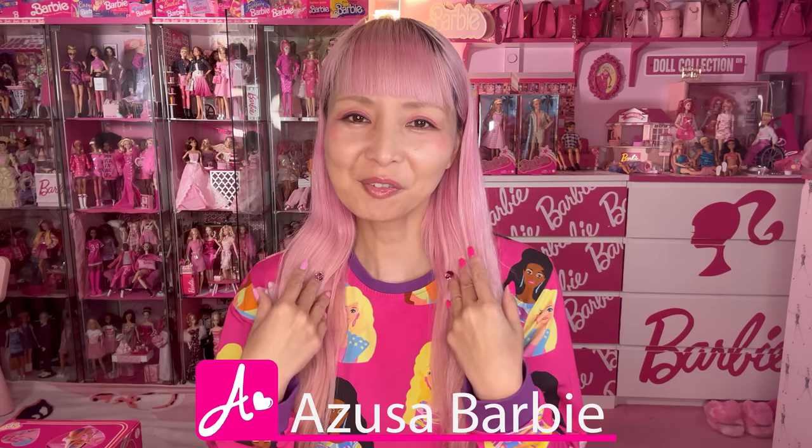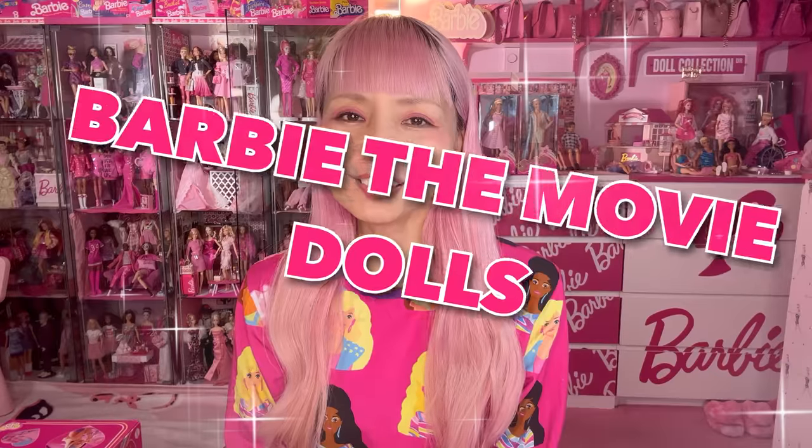Hi Barbie dolls, I'm Juzsa Barbie. Today I'm showing you Barbie the movie dolls.